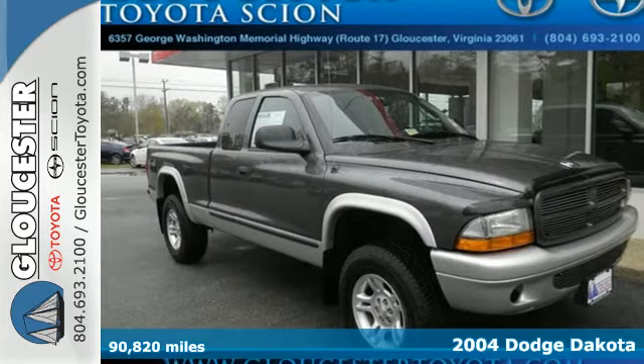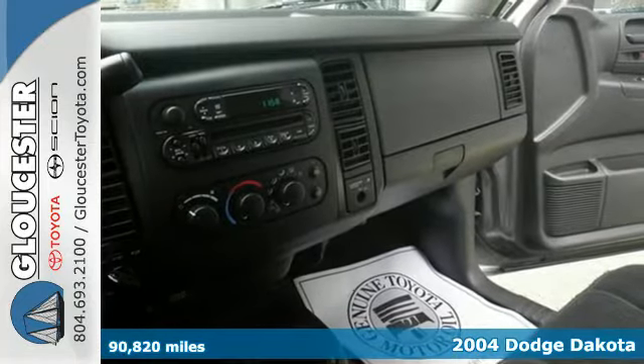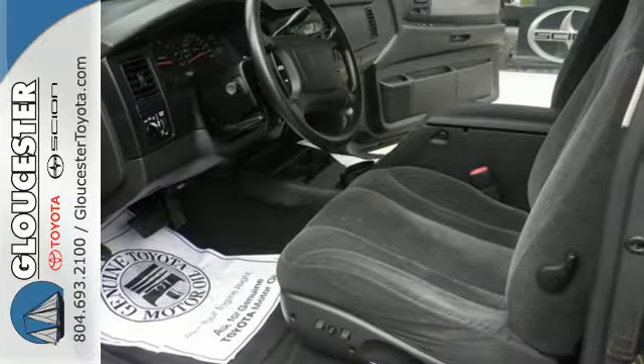Here's a 2004 Dodge Dakota. Standard safety features include dual front airbags, intermittent windshield wipers, rear wheel anti-lock brakes, and power brakes.